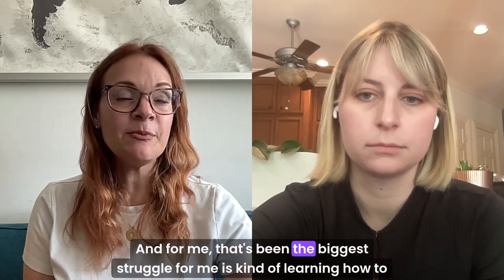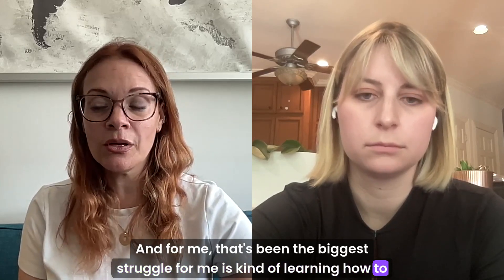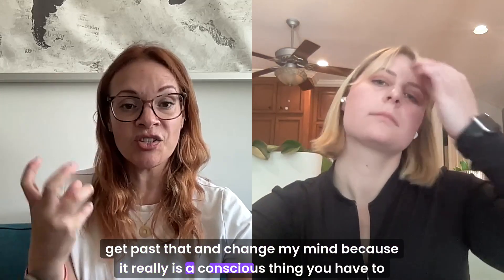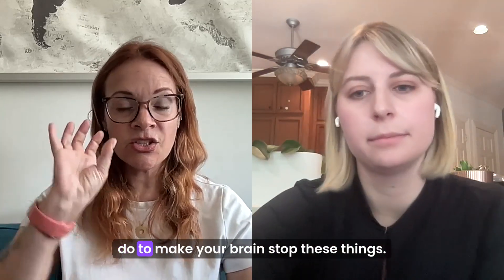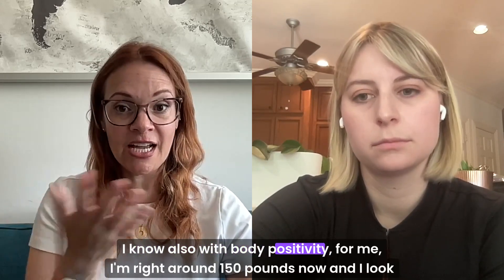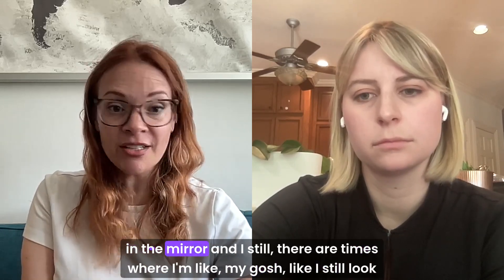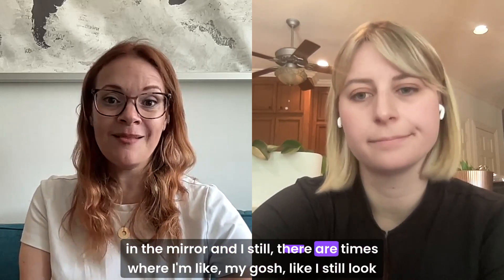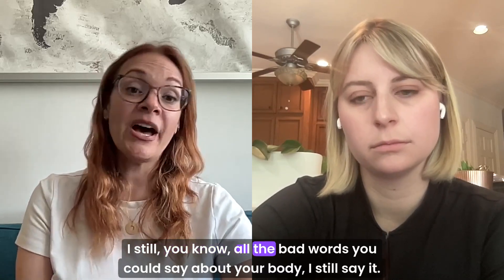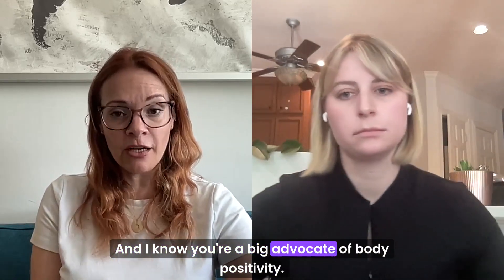It's so unhealthy the way we talk to ourselves. For me, that's been the biggest struggle — learning how to get past that and change my mind, because it really is a conscious thing you have to do to make your brain stop these things. I know also with body positivity — I'm right around 150 pounds now and I look in the mirror and there are still times where I'm like, I still look obese, all the bad words you could say about your body, I still say it. And I know you're a big advocate of body positivity. What kind of things can you say to yourself when you're feeling bad? How can you overcome that?